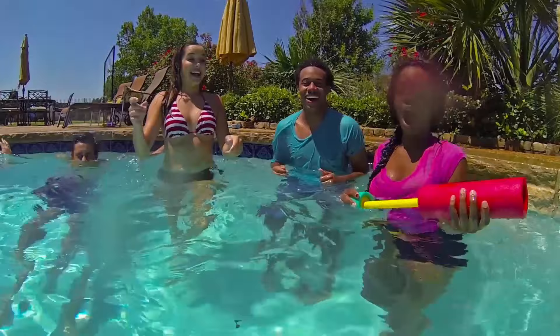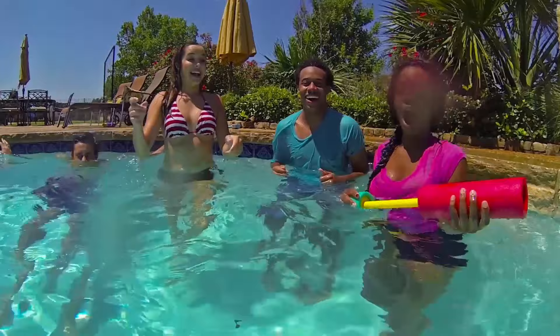Add clarity and convenience with no added chlorine. Shock oxidizing with Oxone-powered treatments. Powered by Oxone.